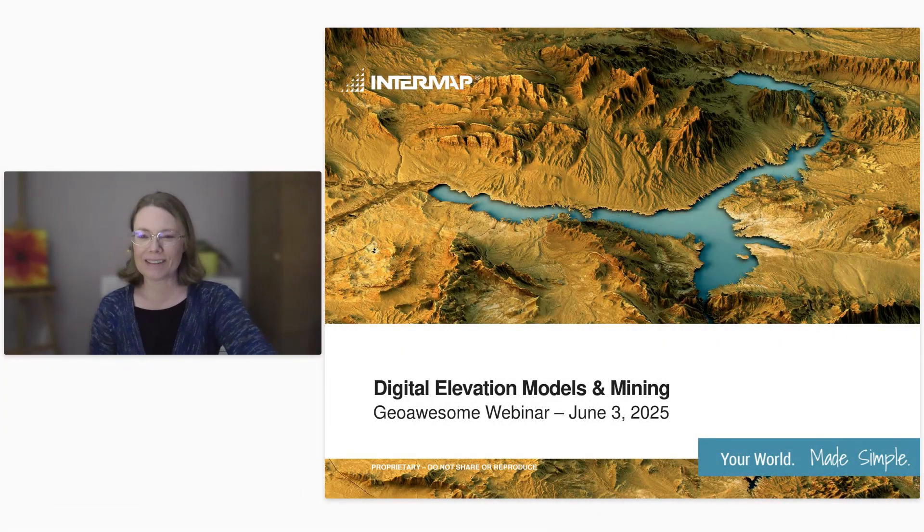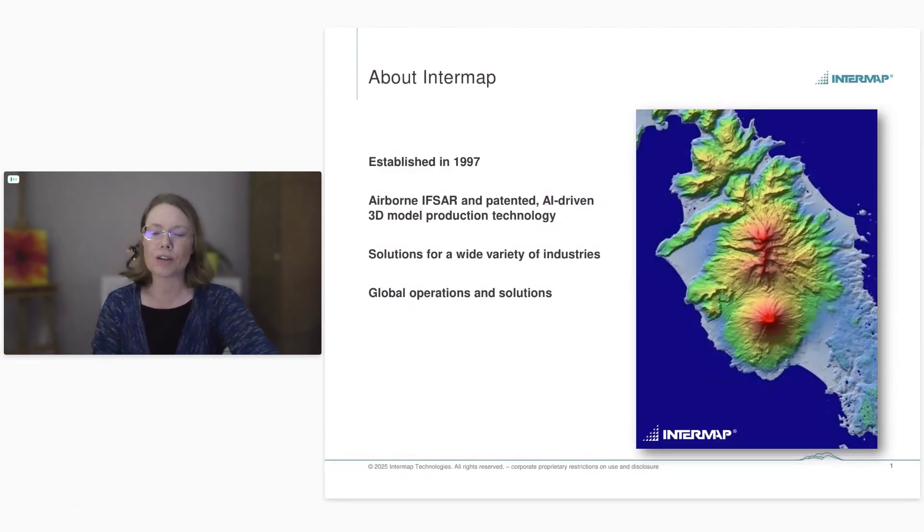Thank you so much for the opportunity to be here, and congratulations on your 40th event. My name is Nicole Hamlin and I'm a Sales Director at Intermap. I've been with the company for almost 20 years and I work with partners and customers around the world.